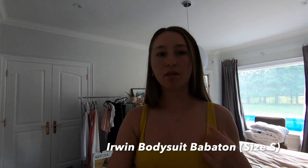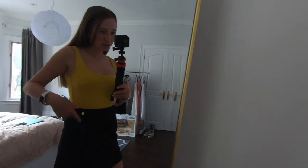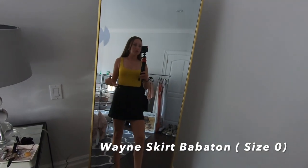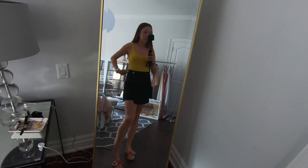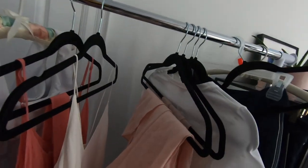So I just put on the Babaton — I'm pretty sure it's called the Irene bodysuit. It's a square neck strap. I paired that with the Wayne skirt. I just love this little button here. I think this could be a great outfit. It's very flattering — both the bodysuit and the skirt are very slimming. I like that it's a wrap style. I can't wait to wear this one out.